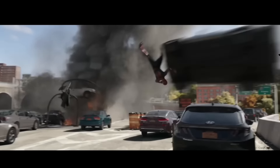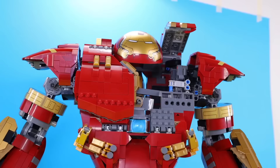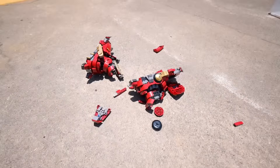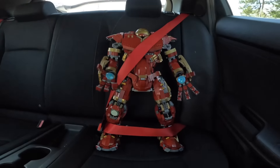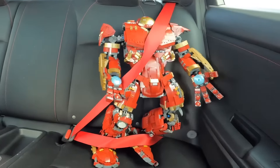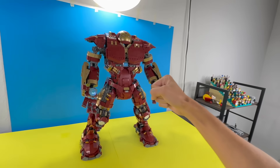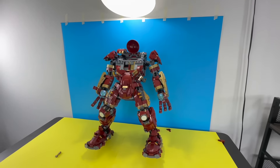In almost every superhero movie, the villain will throw a car. So what if I threw a LEGO car at it? That destroyed a little bit of his armor. What if I brought it outside and hit it with a real car? Well, that completely destroyed his legs. What if I put him in my car and then took him on a ride? His leg came off. But I'm still really mad that I spent $500 on this, so I'm going to unleash my anger by punching it. That's what you get for being $500.